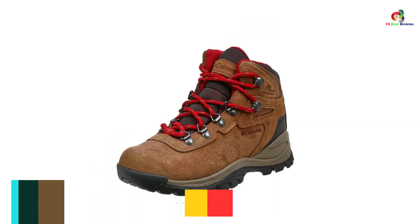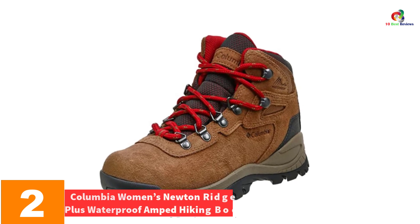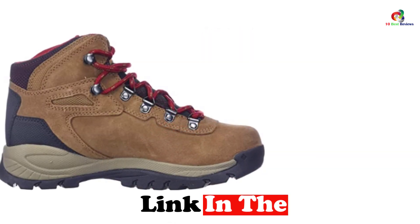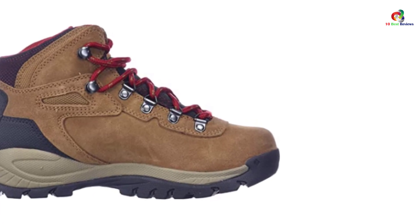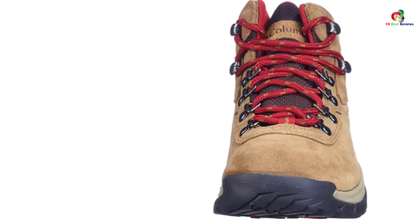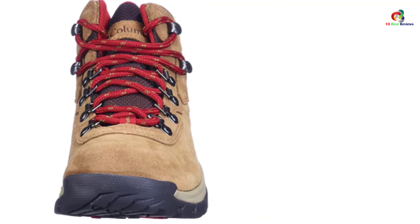At number 2, we have the Columbia Women's Newton Ridge Plus Waterproof Amped Hiking Boot. If you want to hike in treacherous terrain, this could be the pair to look to. It possesses the OmniGrip feature that enables it to grip the soil and terrain with utmost stability and perfection, firmly anchoring you on the ground and allowing you to trudge difficult terrains without hassle.